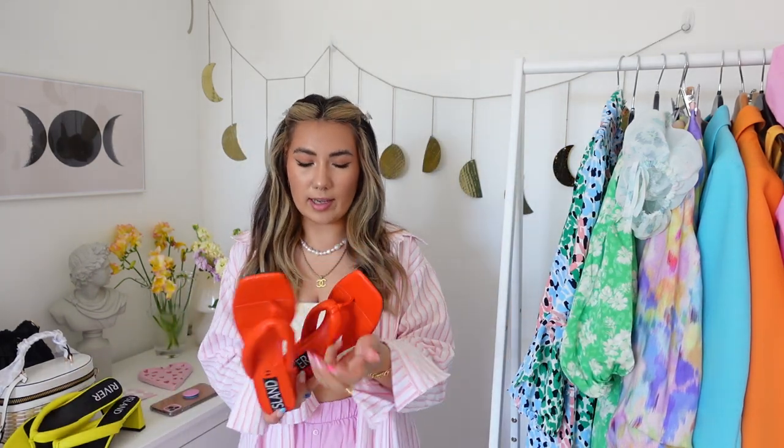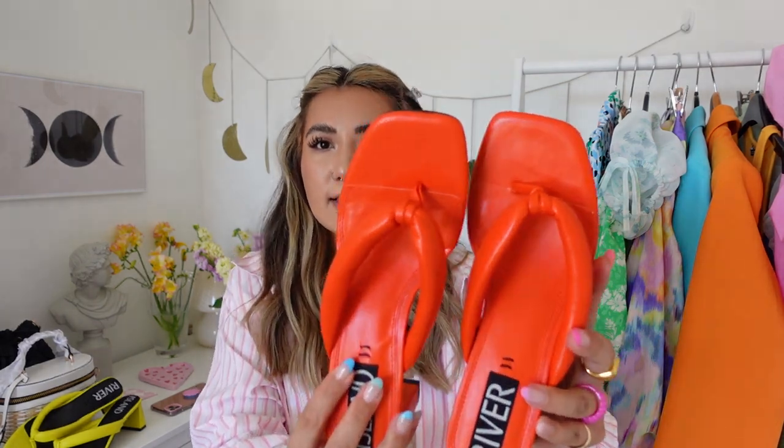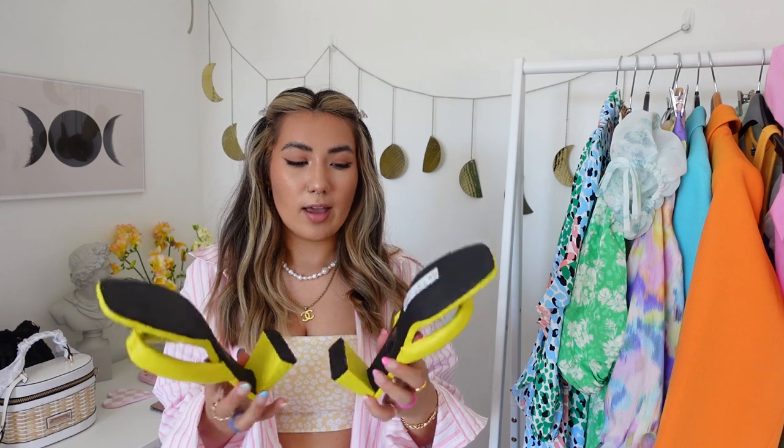Next up I got two pairs of the same mule style. The red ones — they're listed as orange online, but in real life they look a lot more red, like a tomato red. Compared to the orange blazer, you can see they lean more red. I got these in a size 5 for that mule effect. The padded top bits are squishy and super comfortable, with a slightly square toe and a very comfortable heel.